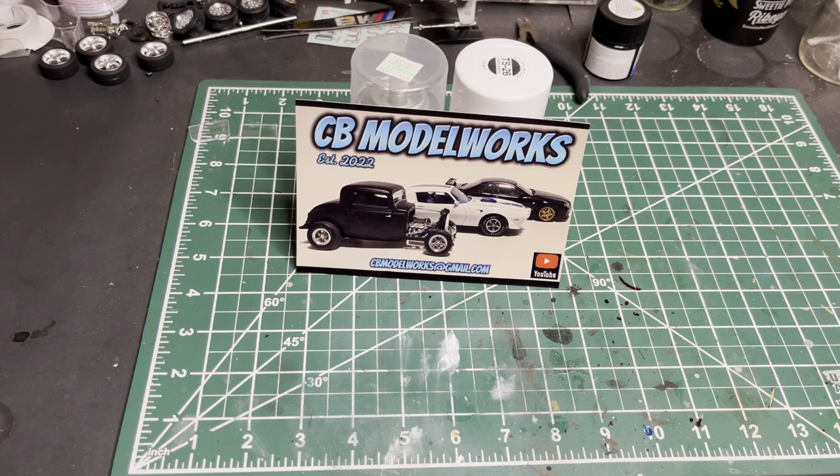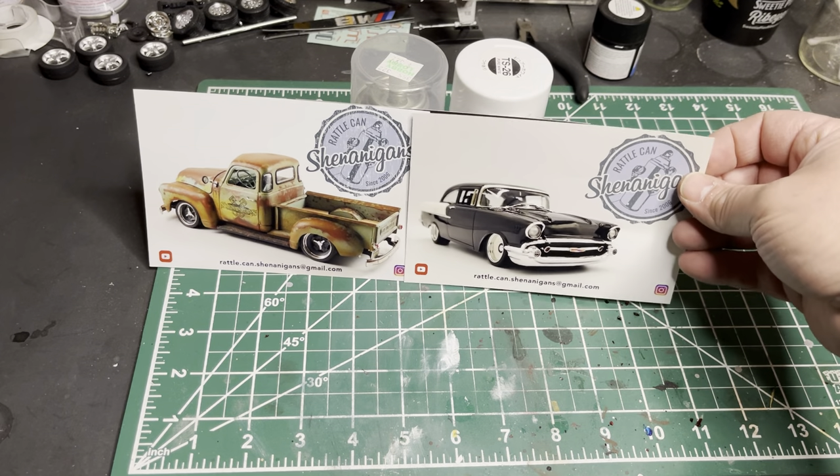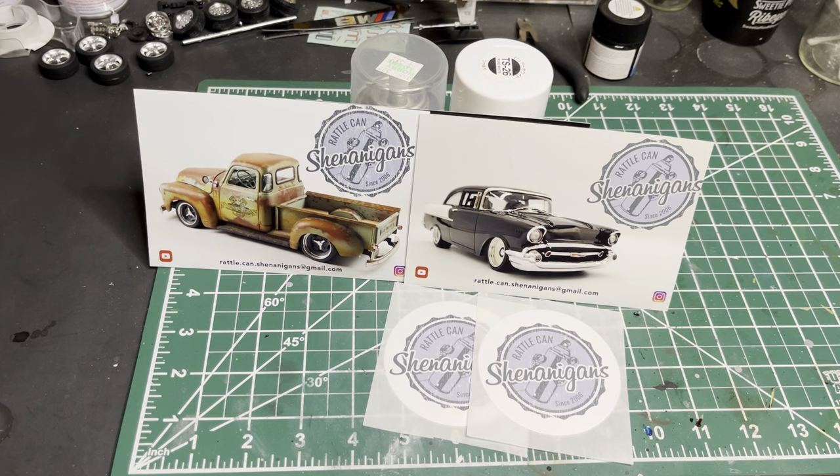First one up today is actually a double from Ajax over at Rattle Can Shenanigans. What we have here is a pair of very different style but equally awesome looking models. Y'all should go check out Ajax over there, he's doing some great work. Sorry this took so long to get your shout out — I've had these cards and stickers for probably about a month and a half and I misplaced them, finally found them.